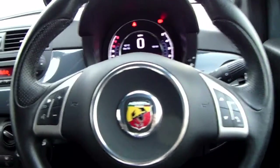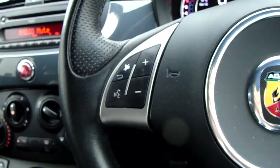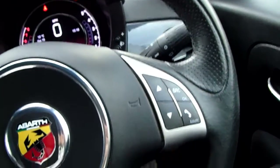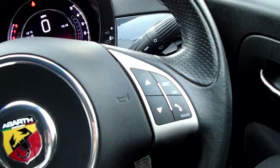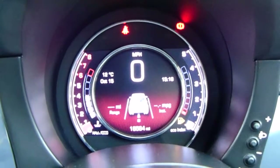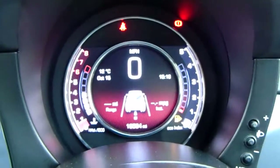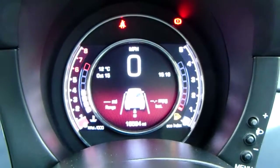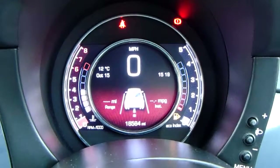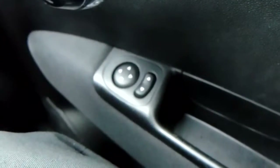Moving on to the steering wheel now — on your left hand side you do have some controls for the audio, and on your right hand side some controls for the hands-free and the dashboard. The dashboard itself is electronically lit up, which makes it very easy to see. You can see that this car has done 16,584 miles. The car also comes with automatic daytime running lights and electronic wing mirrors.